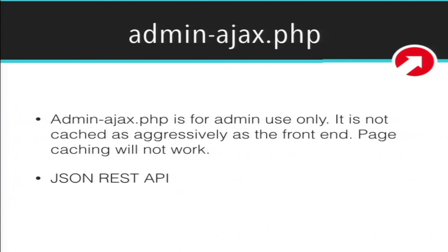This is a really common issue. admin-ajax.php is for admin use only. It is not cached as aggressively as stuff on the front end — page caching on it won't work at all. So if you have your homepage set up nicely with page caching and you start making admin Ajax requests, you're hitting an uncached endpoint every single time. If you need to make Ajax calls, do so on a cached endpoint — the JSON REST API would work for that.